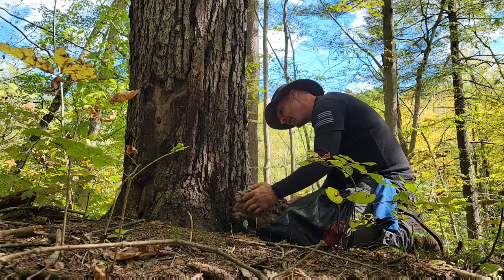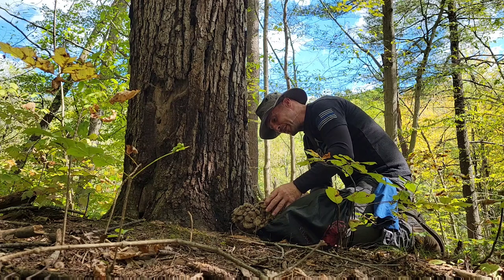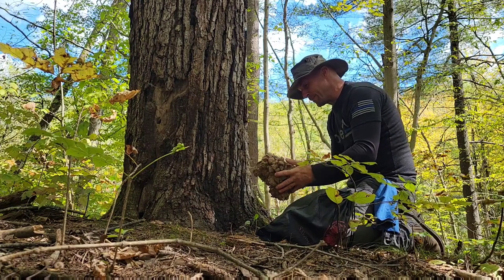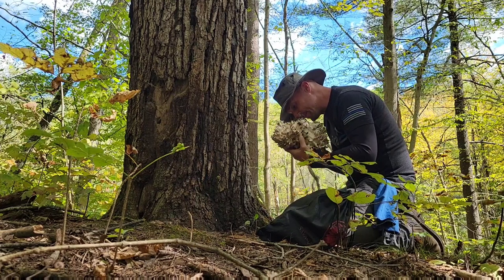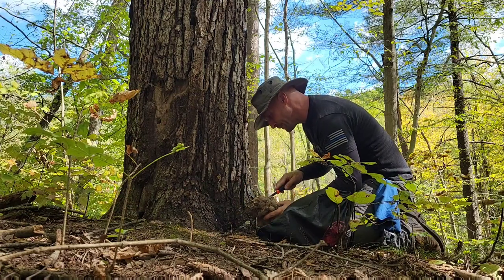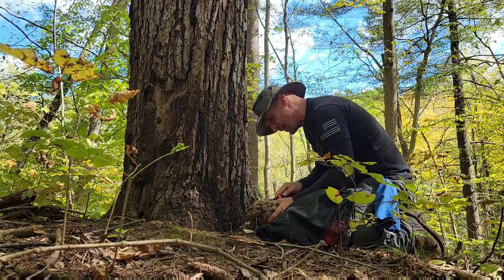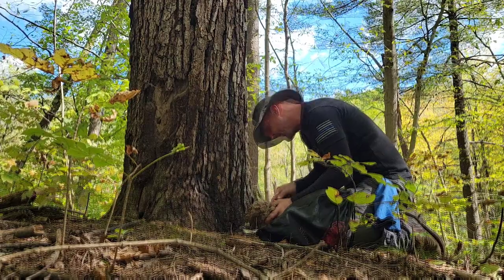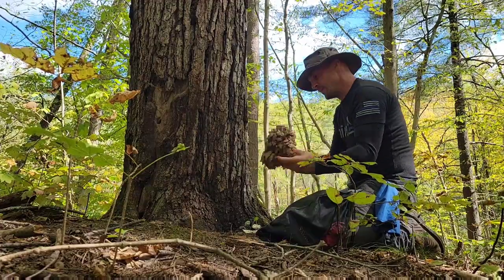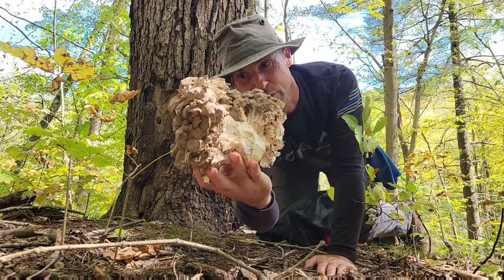It's got a couple of spiders living in there, but they've got to go because — wow, look at that. Unreal. It smells so good. Even the stalk, the stem, is really good with the maitake. What a beautiful mushroom — super fresh.